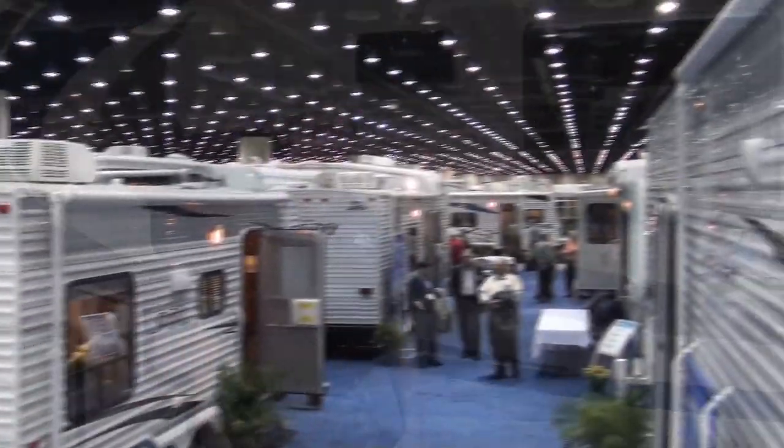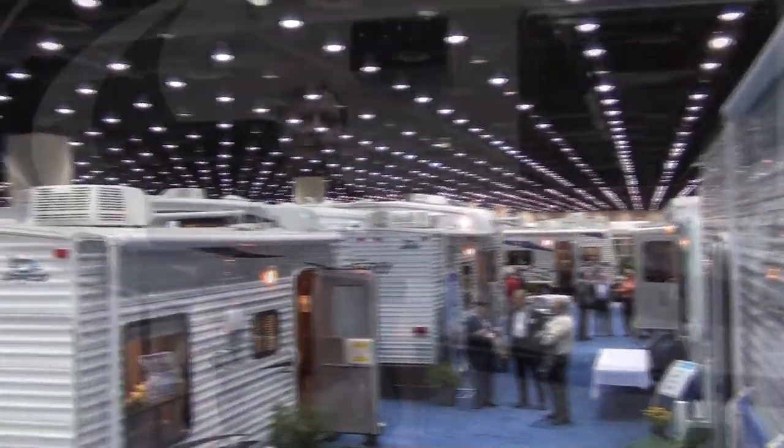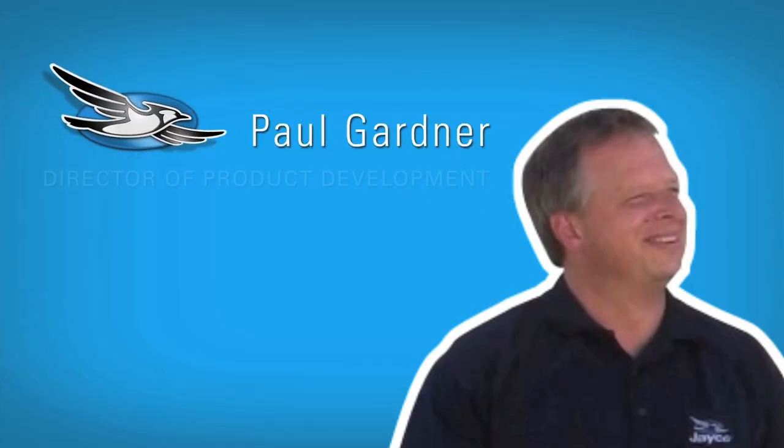Hi and welcome to a special edition of Inside Jayco. My name is John McDonald and we are on location in Louisville, Kentucky at the 2010 RVIA National RV Show. We're here to show you some of the new items that we brought to the show this year, and to help us with that is our Director of Product Development, Mr. Paul Gardner. Hi Paul. Hey John, how are you doing today? Good, welcome.